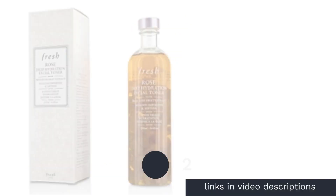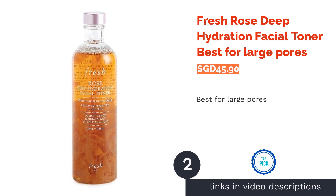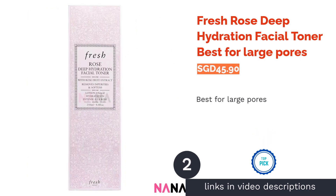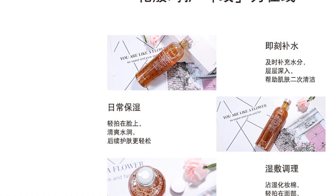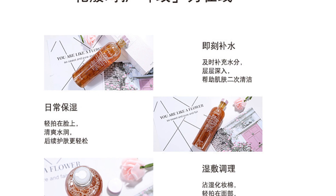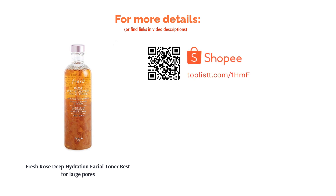The second product is the Fresh Rose Deep Hydration Facial Toner — best for large pores. Infused with rose extracts, this aesthetically pleasing toner has mild astringent properties that help refine the appearance of pores. It thoroughly cleanses the skin's surface of any residual dirt and impurities while also moisturizing the skin with soothing rose water and hyaluronic acid.